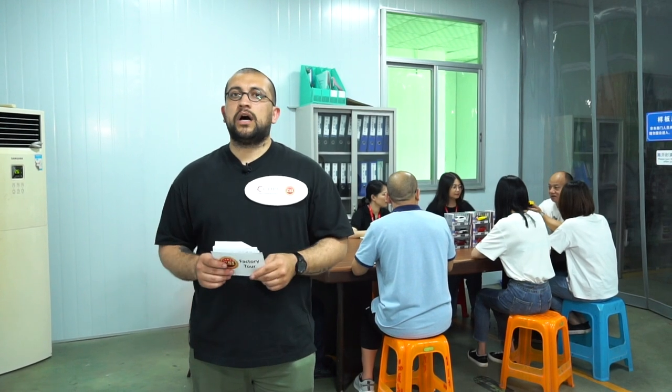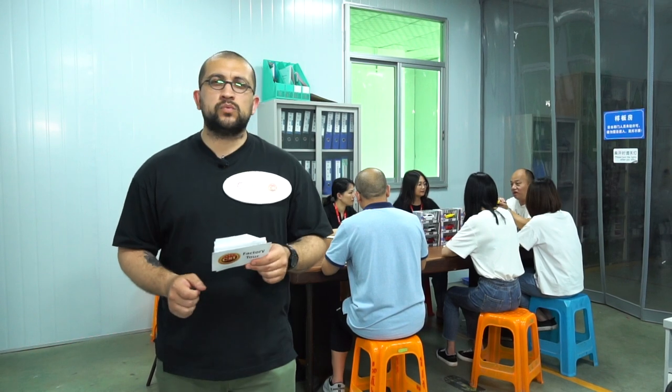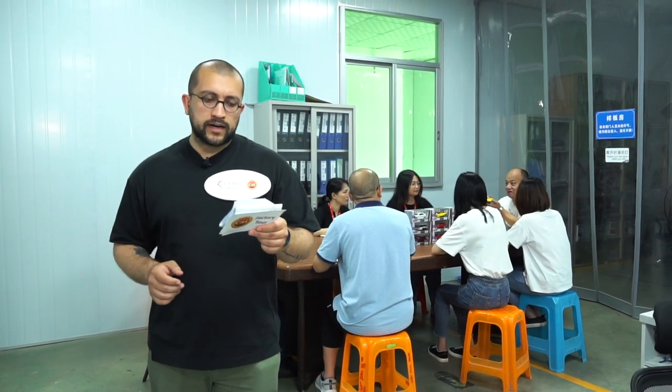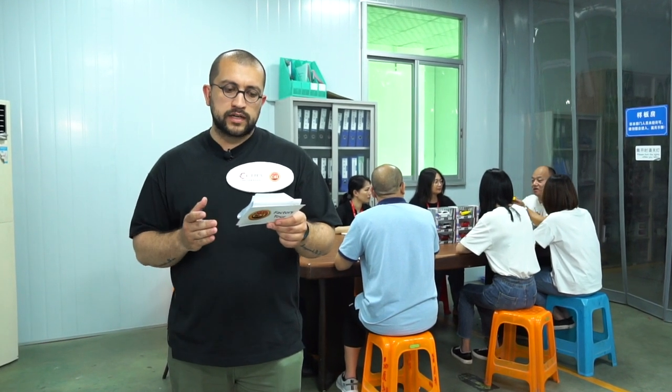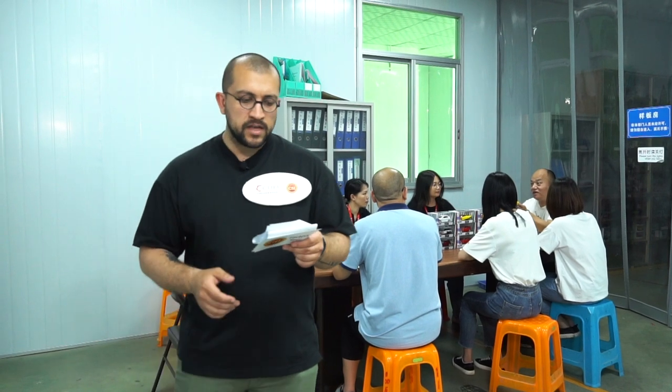As we continue our factory tour in the beautiful Shantou city of China, as a certified supplier, Taipo Technology Company Limited controls its product quality in line with international quality management systems so that overseas buyers can be worry-free when sourcing their products. Behind me, the staff of Taipo Technology Company Limited are having a regular meeting and brainstorming session on how to improve their product quality overall.